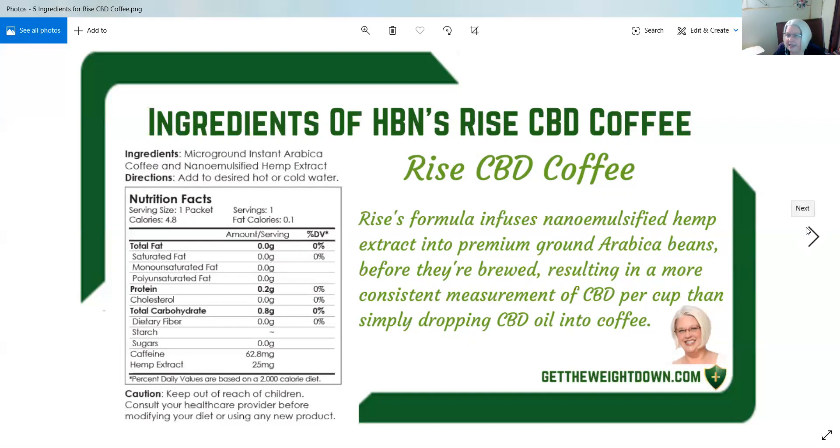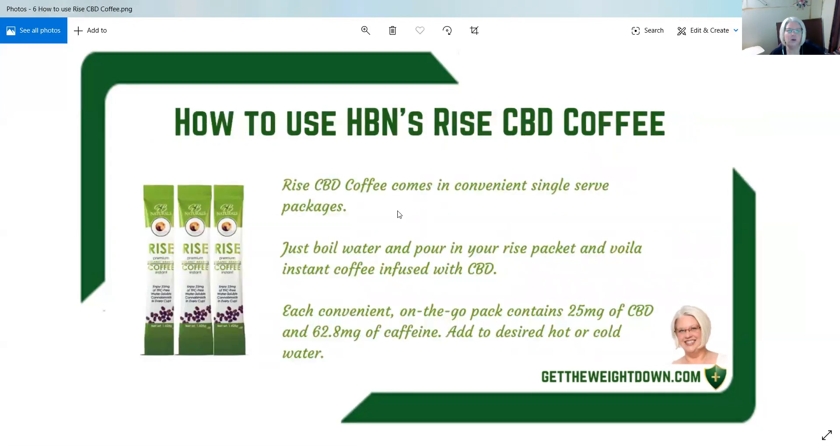I will let you know that it's more like a light or medium roast, so if you're a dark roast drinker you're not going to get that full flavor unless you put less water in your coffee. It is an instant coffee.